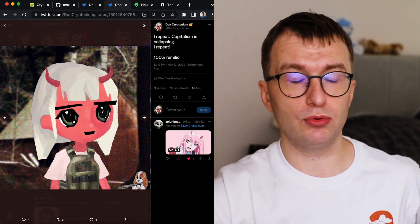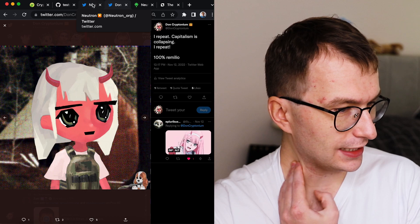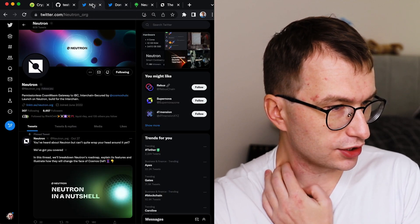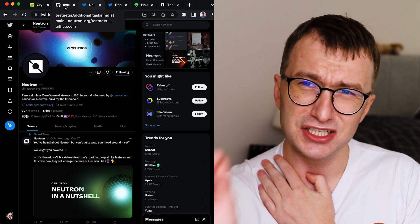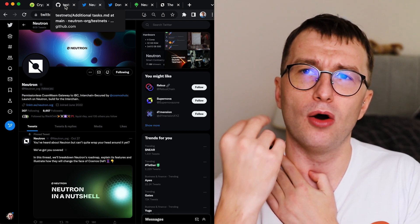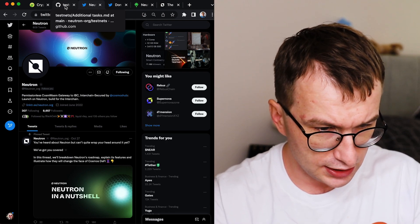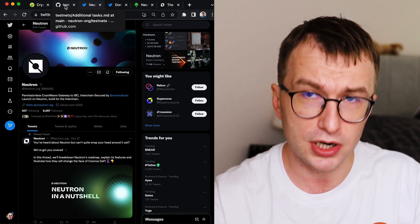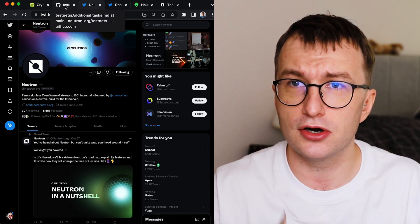So today we are going to talk about Neutron. What is Neutron? Interchain security. I hope I'm going to help you understand just a little bit more about what Cosmos offers and what interchain security will be. Remember, absolutely murder the like button. I can't move too much because Meow is resting on my lap.